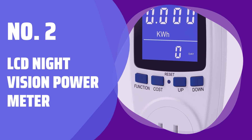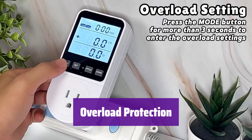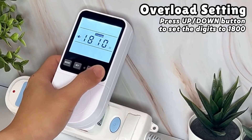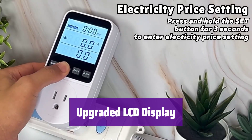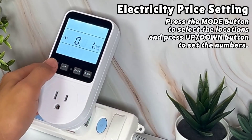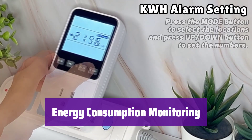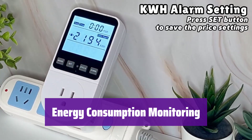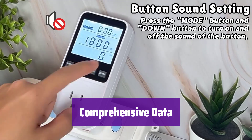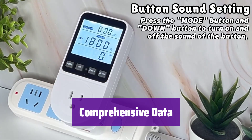Number 2: LCD Night Vision Power Meter. It has a built-in safety feature — if it detects an overload, it will alert you with a loud sound and automatically cut the power to prevent damage. It features a large, clear LCD screen, making it easy to read the data even in low-light conditions. This device helps you track your energy usage so you can see exactly how much power your appliances are using and how much they cost to run. It measures watts, kilowatt hours, volts, amps, hertz, power factor, and maximum power, giving you a complete picture of your energy consumption.